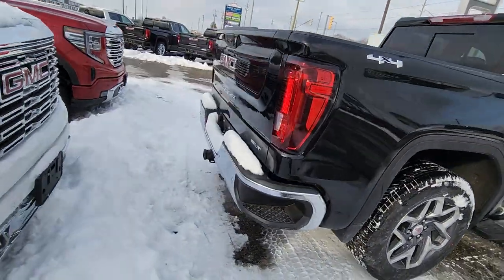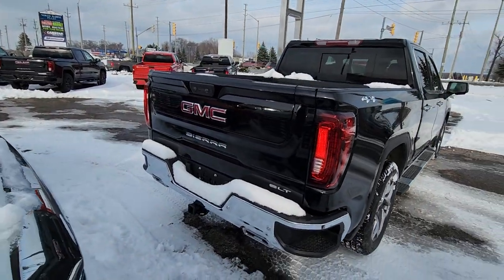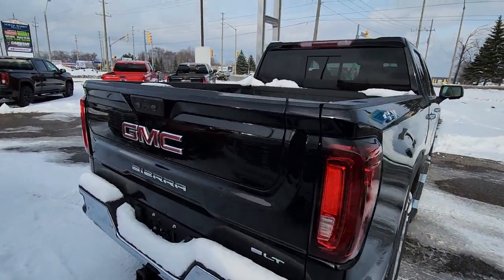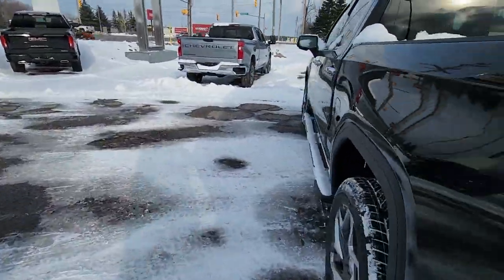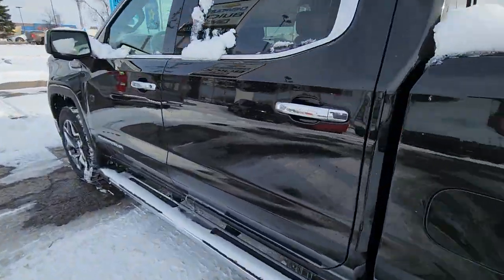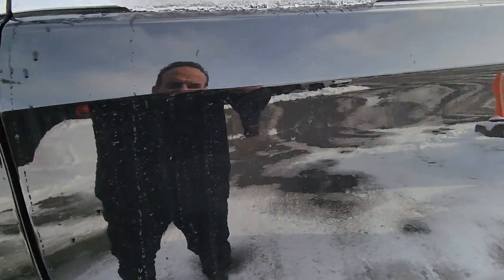Still has the chrome running boards on it. I'll show you from the back. So SLT — the chrome bumper, your six way power tailgate. It does have the spray-in liner. You get a free box load of snow with this one. Passive entry.